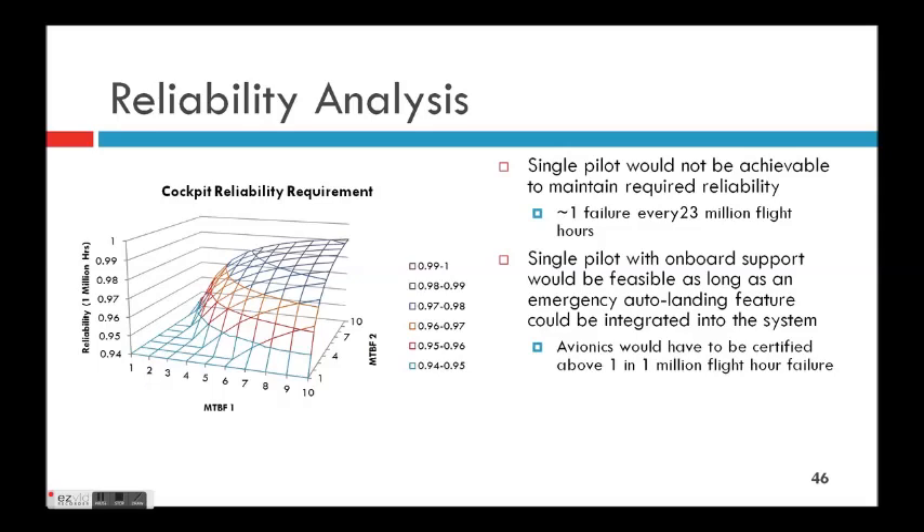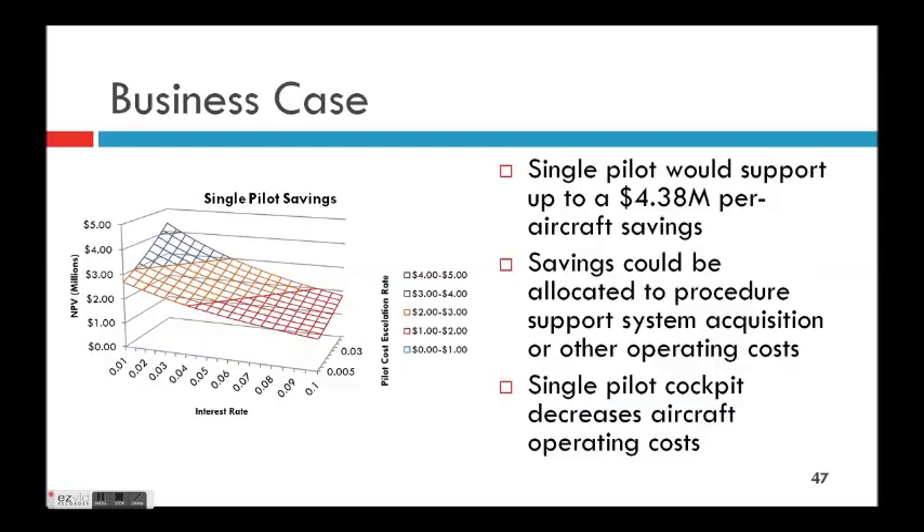For reliability results, the single pilot case would require one failure in every 23 million flight hours, which doesn't work with current flight safety — we deem that infeasible. If you can certify your avionics to a reasonable 1-in-a-million-plus failure rate, then having a pilot flying with the onboard support system should be sufficient — we judge that as feasible.